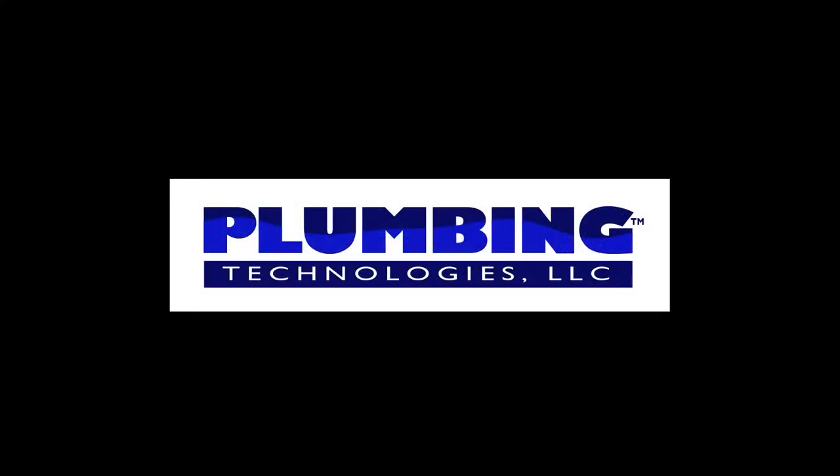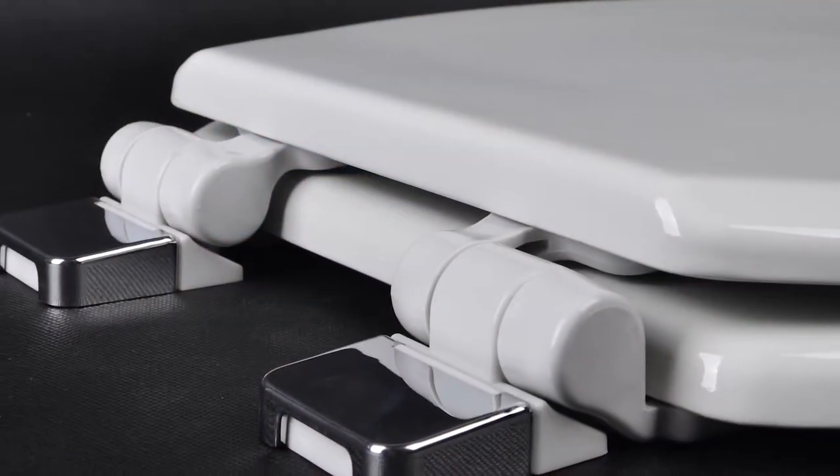Plumbing Technologies is a company that was founded by several toilet seat company executives who have over 75 years of experience in the business. The president of the company was instrumental in setting up factories that are producing seats for brands such as American Standard, Toto, and Kohler. Most of the Plumtech seats are manufactured in the same factories and under the same quality standards as those brands.